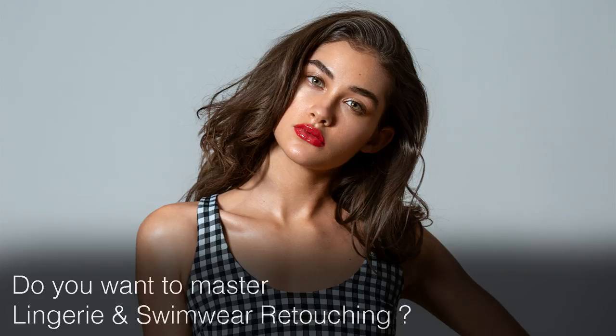Do you want to know how to create outstanding lingerie and swimwear images and master professional retouching techniques? This is the best course on the market right now.